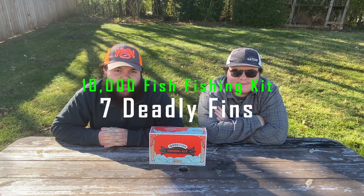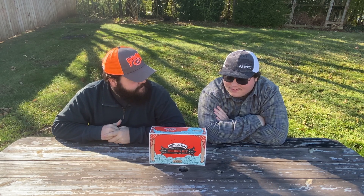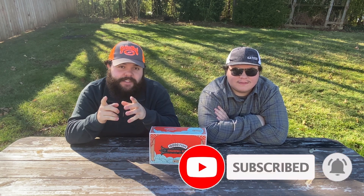Warning — this product may cause cancer or reproductive harm according to Proposition 65. Of course, just about any fishing thing does, according to California. But today we're starting with another unboxing video for our unboxing series.